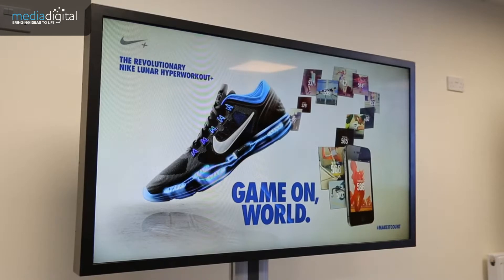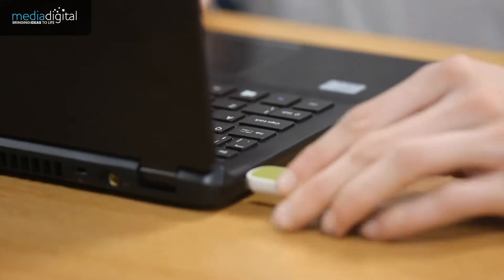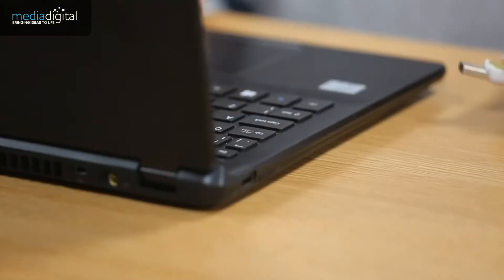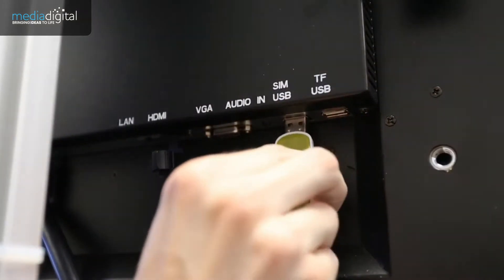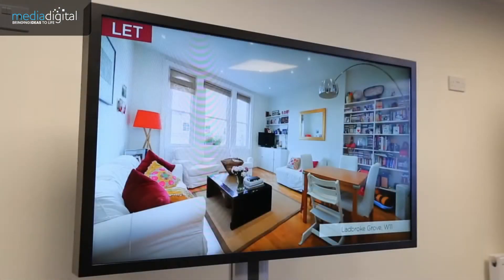These monitors have a built-in Android media player and updating them is easy. Let's try this screen here. Simply insert a USB stick into your computer, copy your images and videos onto it, then remove. Next, insert the USB stick into the screen, wait for the files to copy and then remove when prompted. Did you see how easy that was?